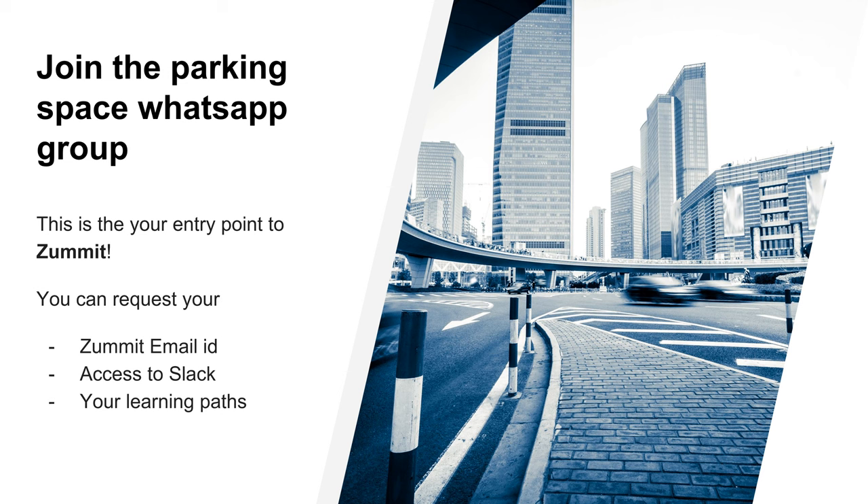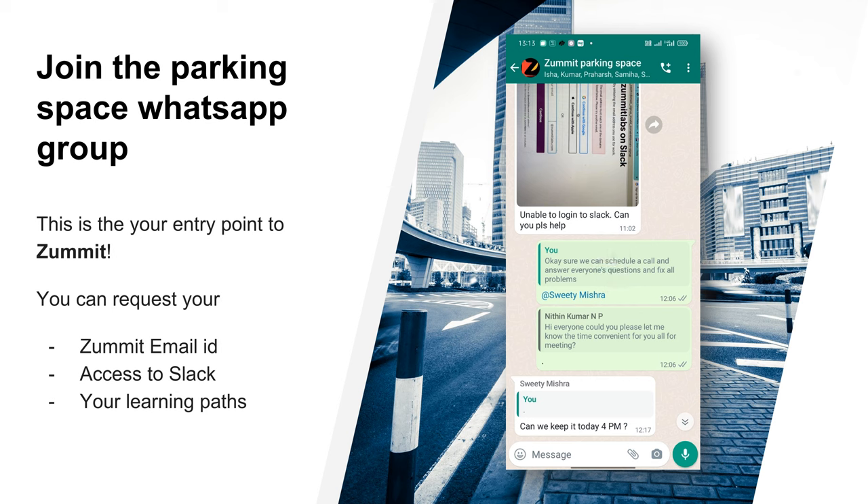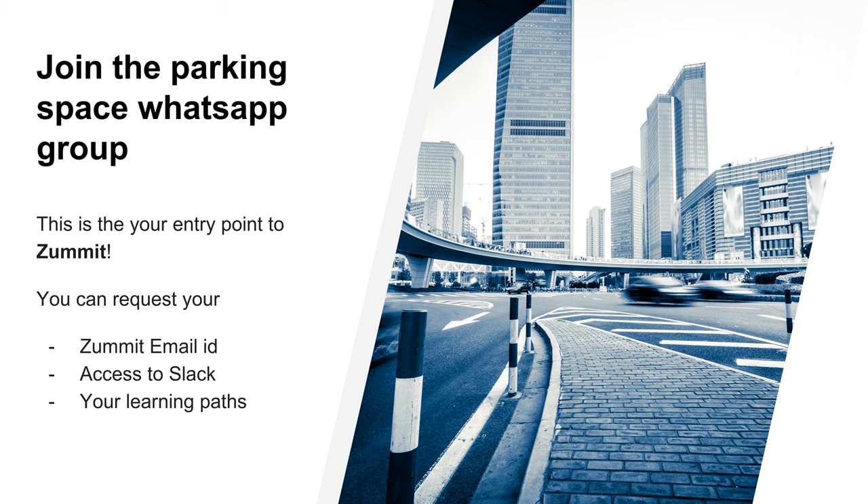After you have been selected in the interview, you might have received a letter of joining. The first step you need to do is to join a temporary WhatsApp group called the Parking Space. This is your entry point to Summit InfoLabs. In the Parking Space, you will request the admin for your Summit InfoLabs email ID to be created. You can request them to send an invite to our Slack workspace where you can meet all the members of Summit.